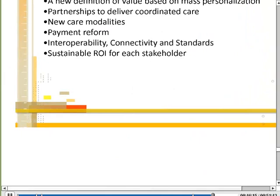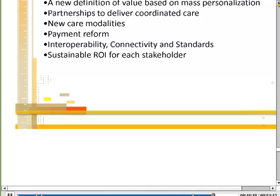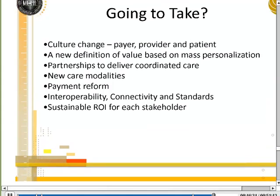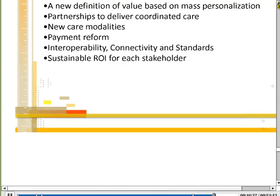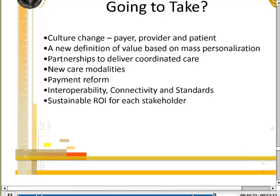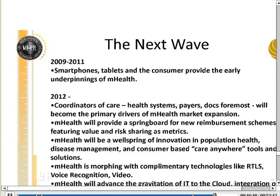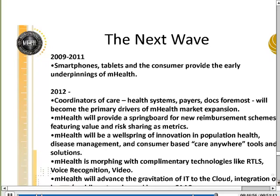There are a number of challenges in mHealth worth thinking about: interoperability, culture change, partnership, and new care modalities. We have to be mindful not just to foist technology on doctors, but to look at ways the technology can serve the needs of practitioners. Cultural sensitivities — not just of indigenous peoples and different geographies, but even organizational cultures — have a big impact on this, and we all need to be mindful of that.